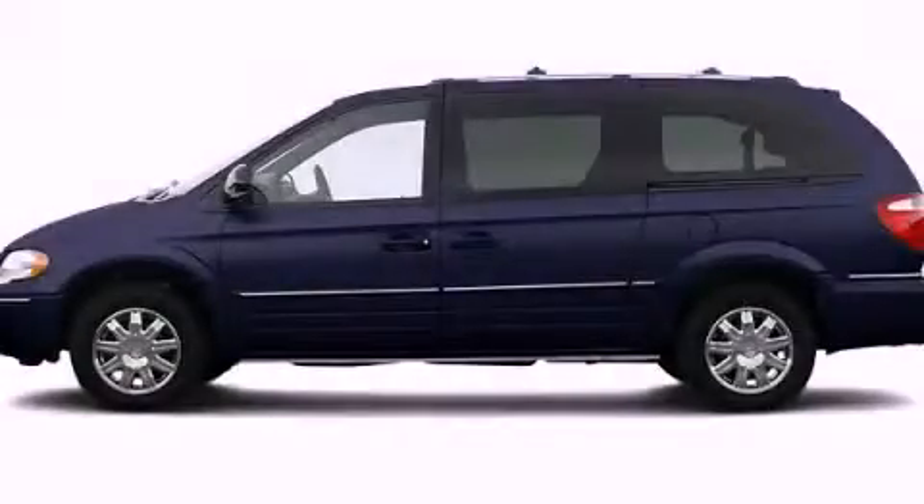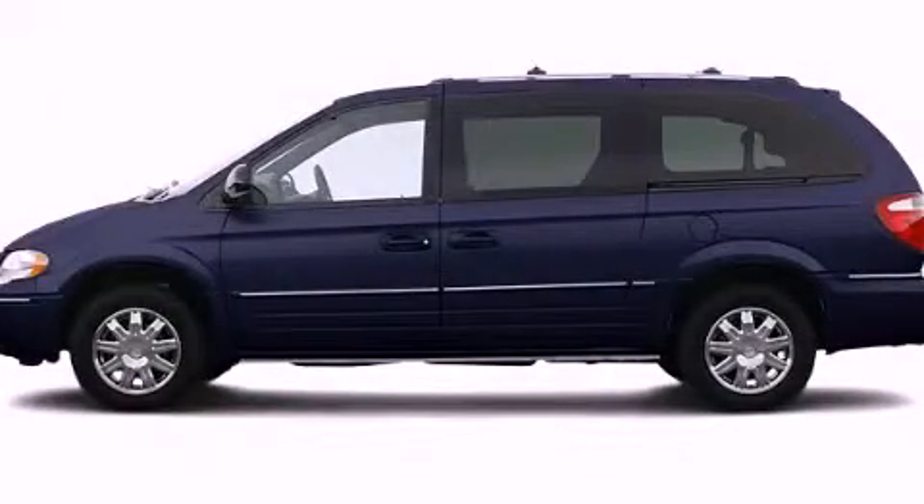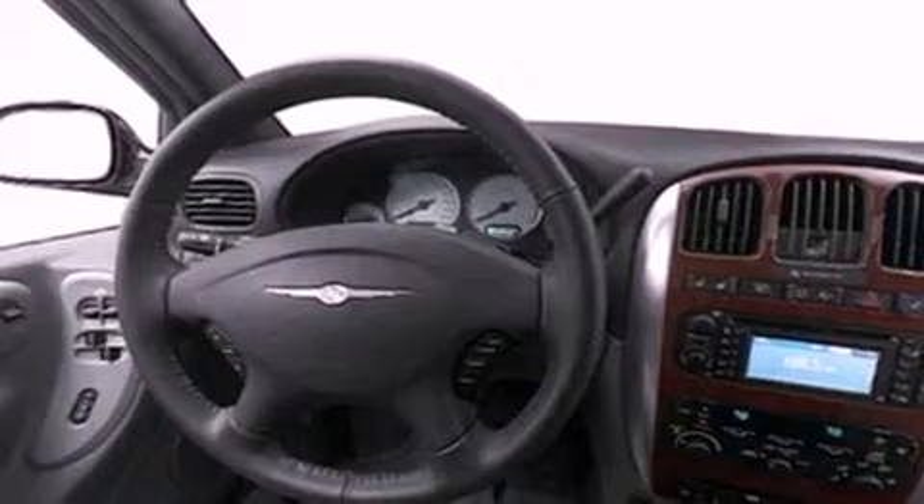This is a 2005 Chrysler Town & Country — enough comfort and space for the entire family.